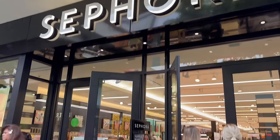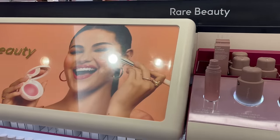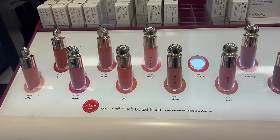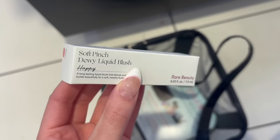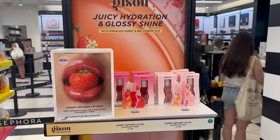Now that I smell amazing thanks to Scentbird, I'm heading into Sephora. We have arrived at our destination — first things first, you gotta grab a basket, you know the drill. My first stop was Rare Beauty because I wanted to get one of their viral liquid blushes. I'd say Happy is my favorite shade so I just grabbed one of those — I feel like that's also the most viral shade.